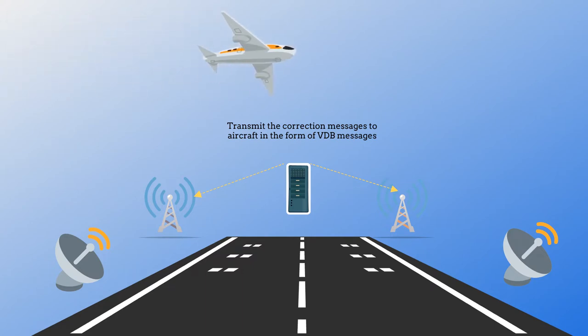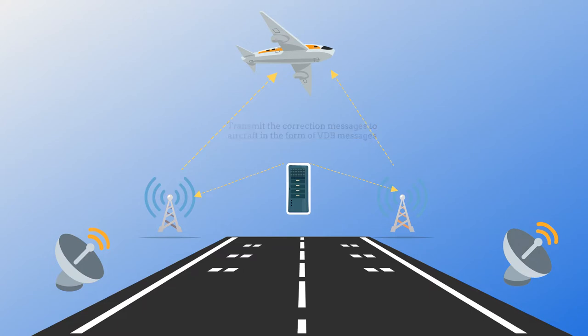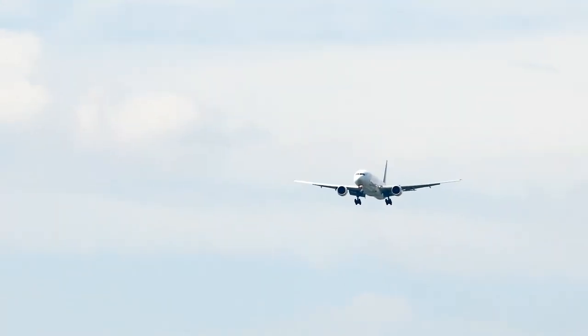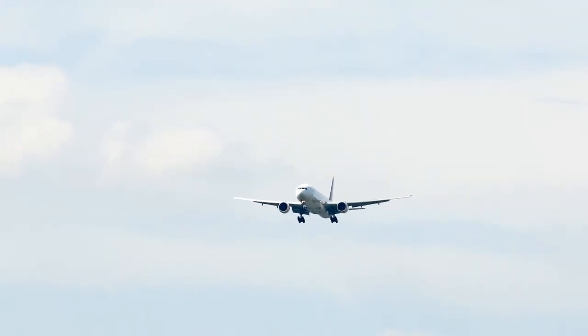The GBAS ground facility sends average error corrections using VHF data broadcast transmitters in the form of VHF data broadcast messages every second to aircraft within 23 nautical miles from the airport. These VDB messages generally contain the corrections, integrity parameters, GBAS ground facility characteristics, and approach path guidance for up to 48 approaches.